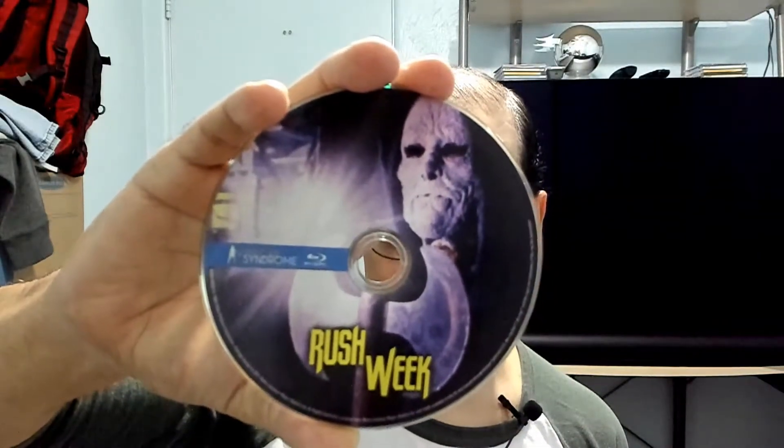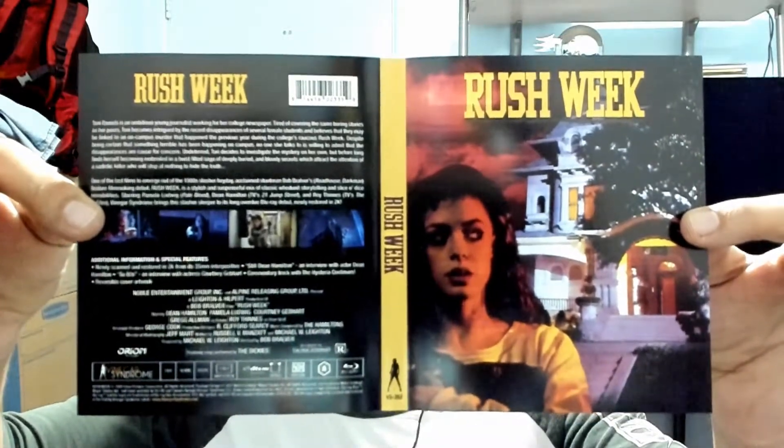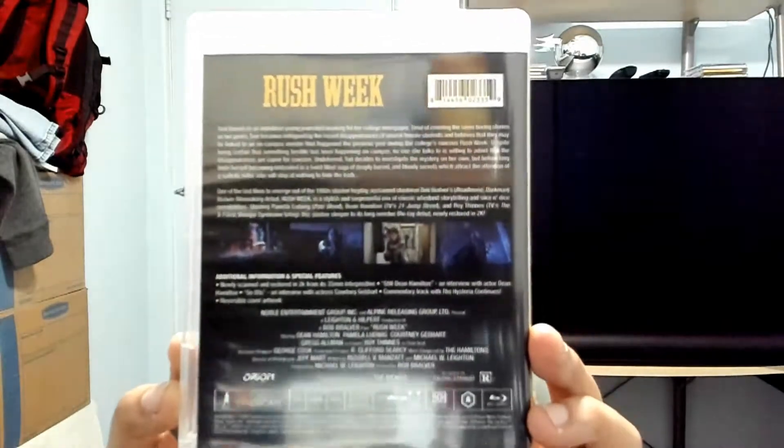Nice artwork on it. Let's take a look at the insert — original artwork. Region A. That's how it looks. Let's take a look at the back — you guys can pause that and take a look.